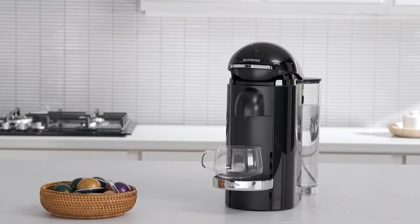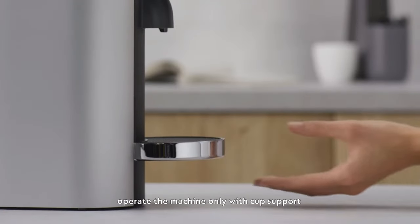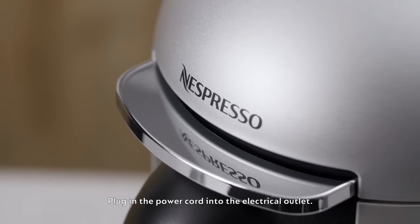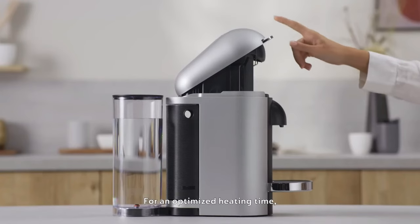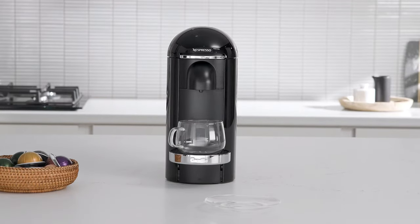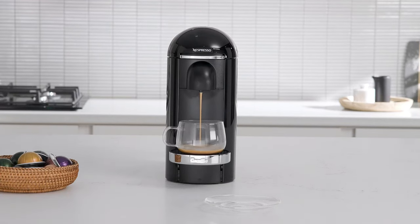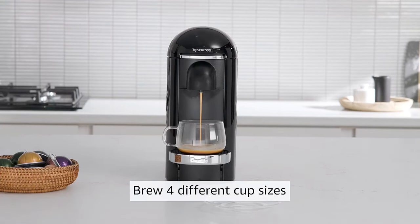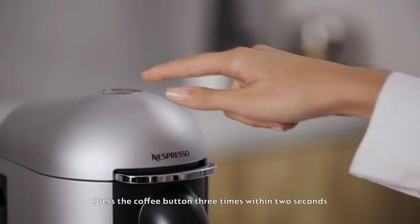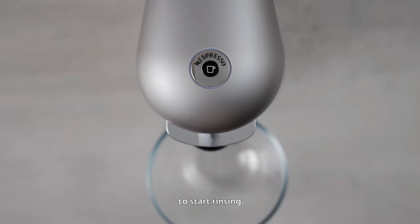Now let's discuss the real star of the show: the flavor. The Virtuoplus Deluxe uses Centrifusion technology, spinning the capsule at 7,000 rotations per minute to extract the full aroma and flavor from each coffee blend. Whether you're a fan of intense espressos or silky smooth lattes, this machine delivers perfection in every sip. The Virtuoplus Deluxe also crafts delicious iced coffees and authentic espresso-based beverages — it's like having a barista in your own kitchen.